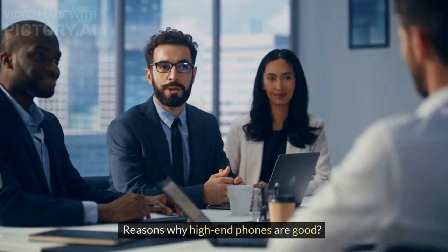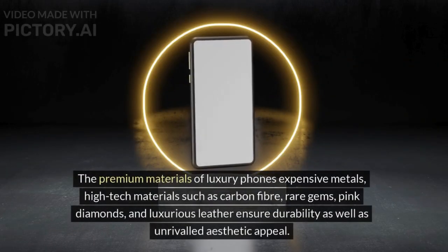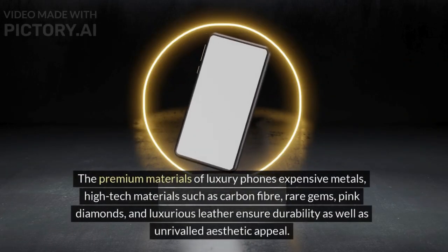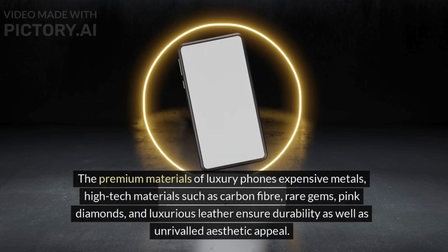Reasons why high-end phones are good. High-quality material: the premium materials of luxury phones — expensive metals, high-tech materials such as carbon fiber, rare gems, pink diamonds, and luxurious leather — ensure durability as well as unrivaled aesthetic appeal.